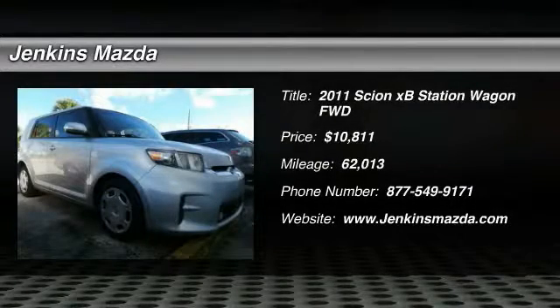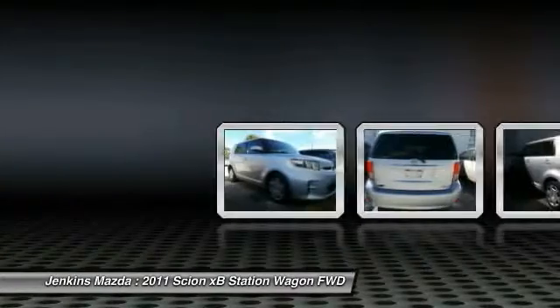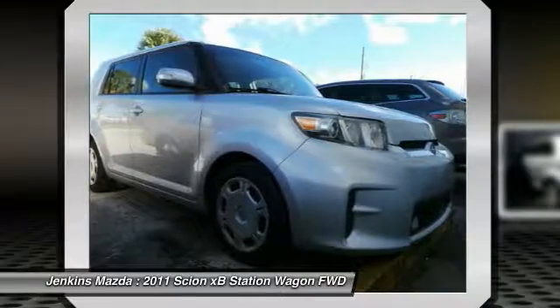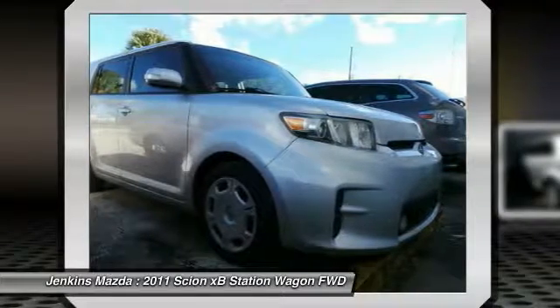Take a ride in a 2011 Scion XB. The Scion XB, built under the Toyota nameplate, has almost single-handedly shaped the market for the boxy, city-driven vehicle.